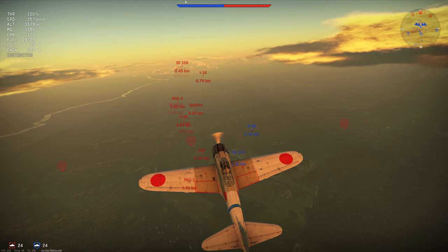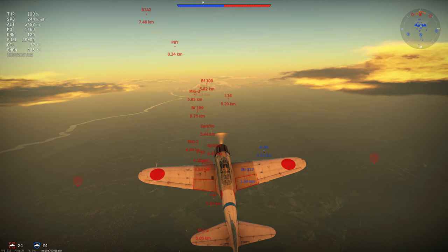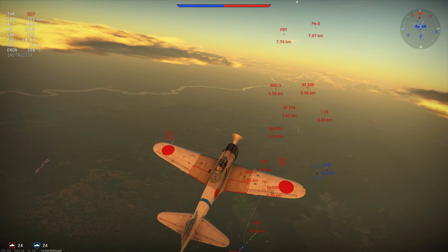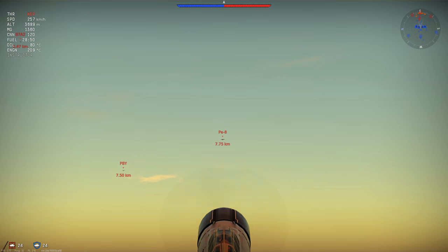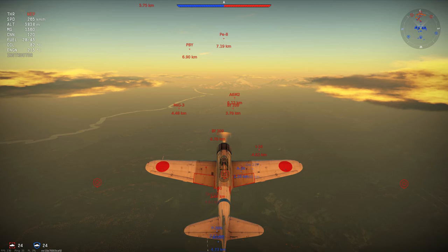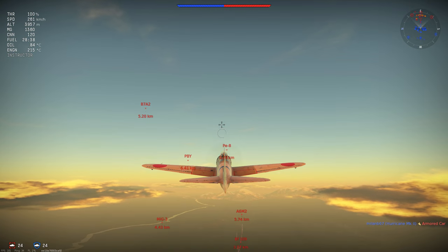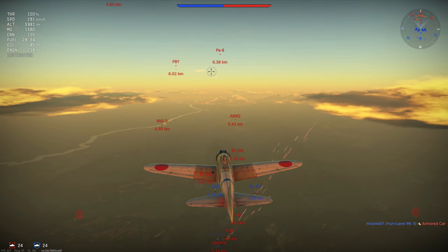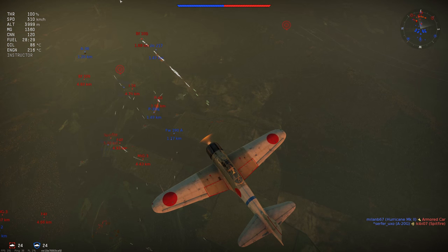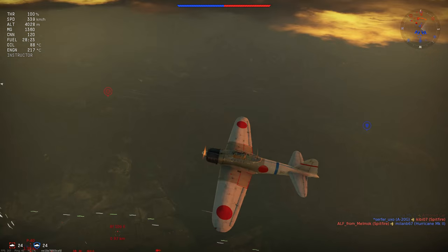With a muzzle velocity of 600m/s, this can be quite low compared to British and German equivalents. For gun convergence we are using 400m, as whilst we are predominantly a turn fighter, we will occasionally need boom and zoom or bomber interceptor capability, and 400m serves all three roles well. For fuel we are using the standard 30-minute load to make it to the end of the game on fuel capacity.